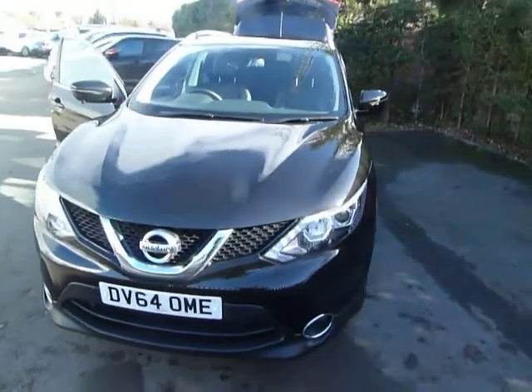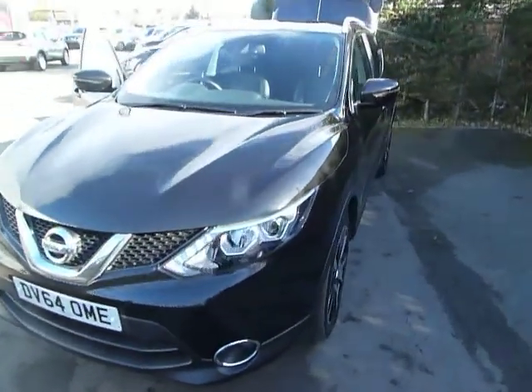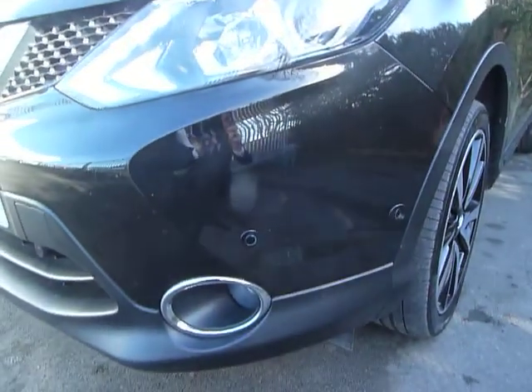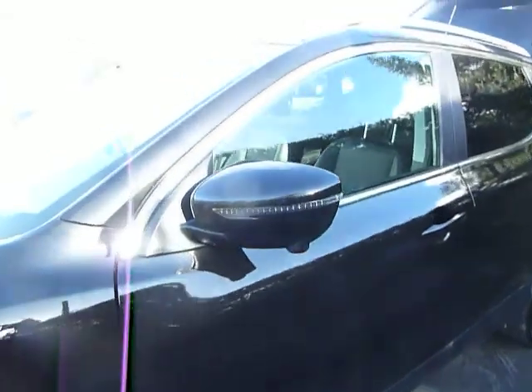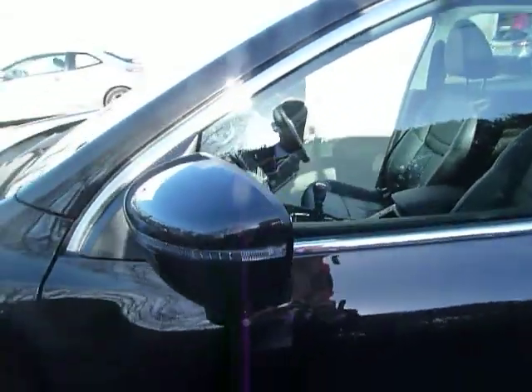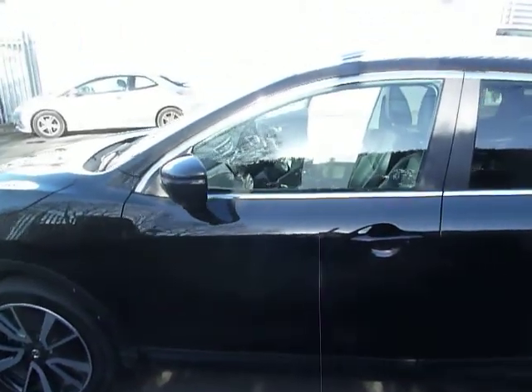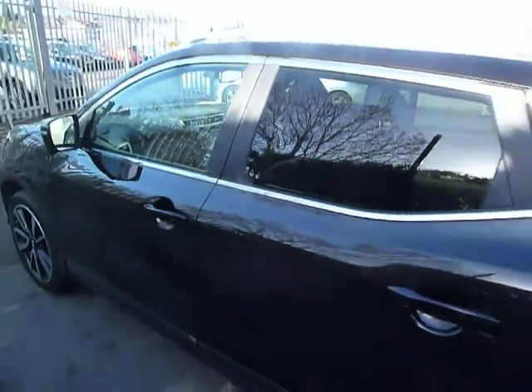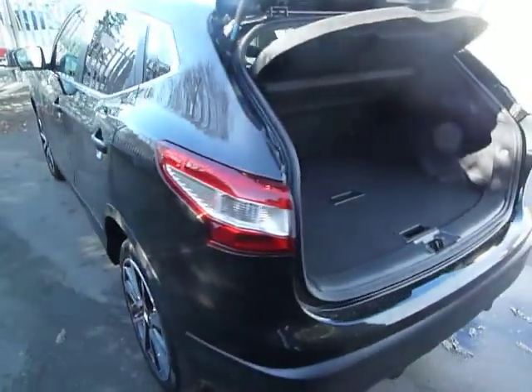The specification of this particular car is the Tekna, which is the top of the range version, meaning it comes equipped with features such as front and rear parking sensors, alloy wheels, and also the 360-degree around-view cameras with cameras positioned at the front and back of the car as well as on the two wing mirrors. On top of this it comes with rear privacy glass and also nice features such as cruise control and sat nav.